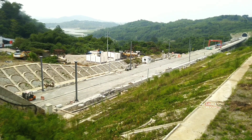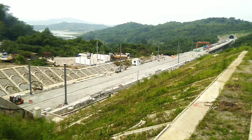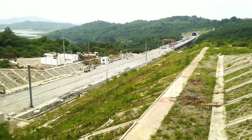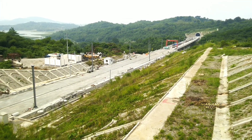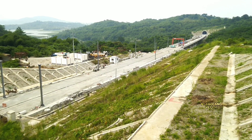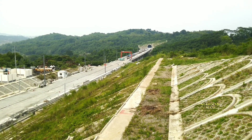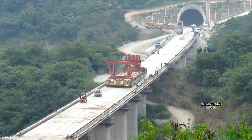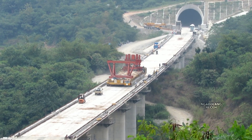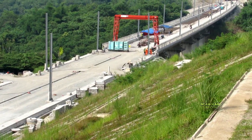Progres di lokasi ini saat ini adalah penyelesaian atau tahap akhir dari progres proyek kereta cepat Jakarta-Bandung, yaitu pemasangan rel kereta cepat Jakarta-Bandung. Di sebelah sana adalah jembatan layang ke-22, di mana kurang lebih sebanyak 12 box girder sudah terpasang pada bulan September lalu. Saat ini sedang berlangsung pemasangan slab track atau bantalan slab track.